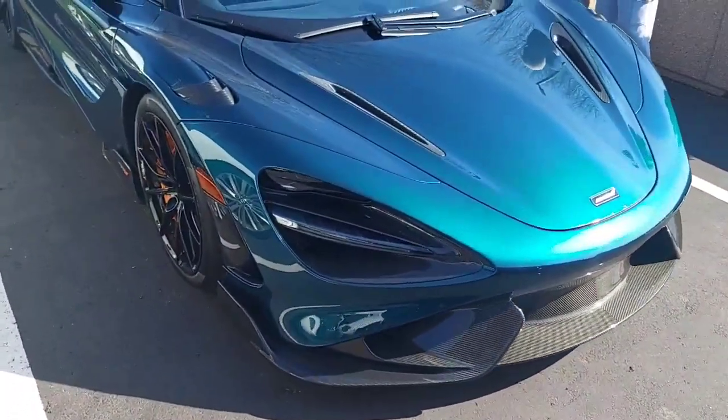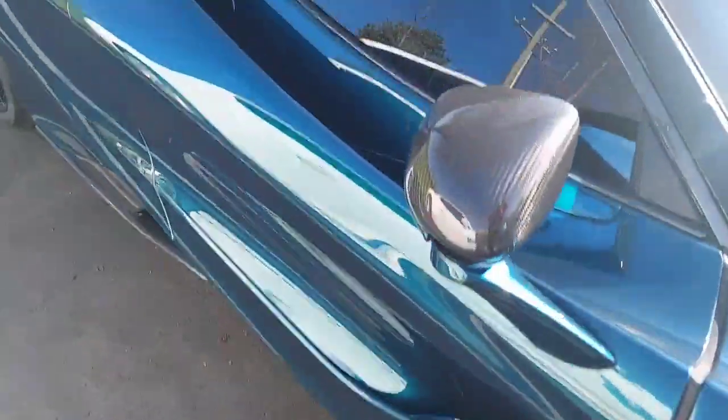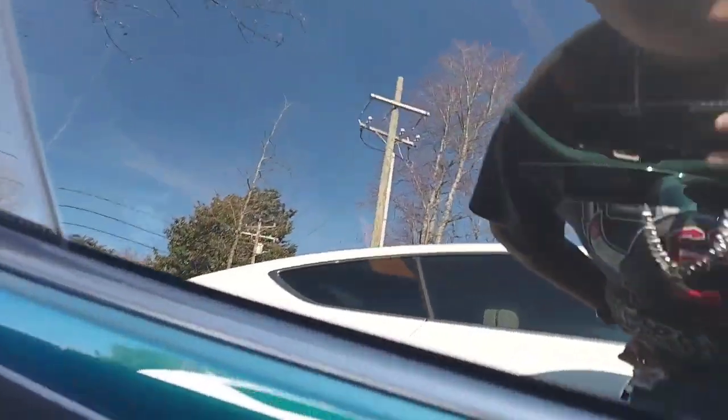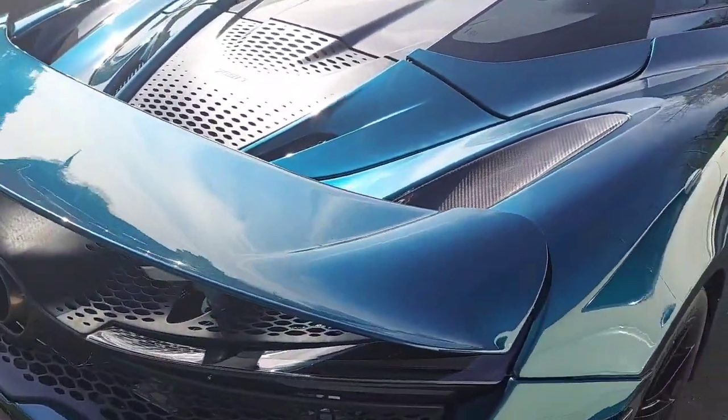Oh yeah, this is nice right here. 765 — I saw this online. Yeah, I saw this online, that's what I was talking about. The wing can come up — you can raise it, you can raise it, Lord.